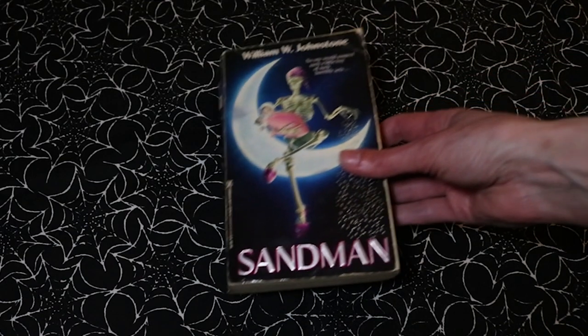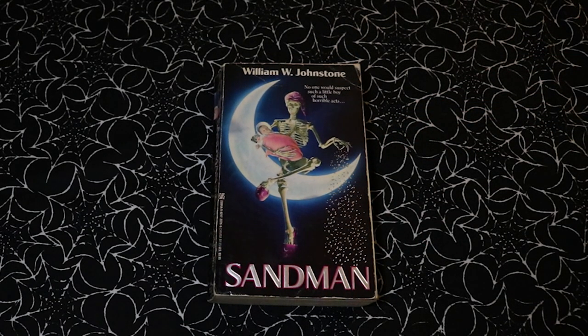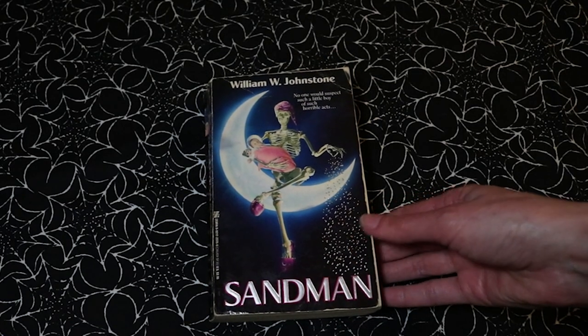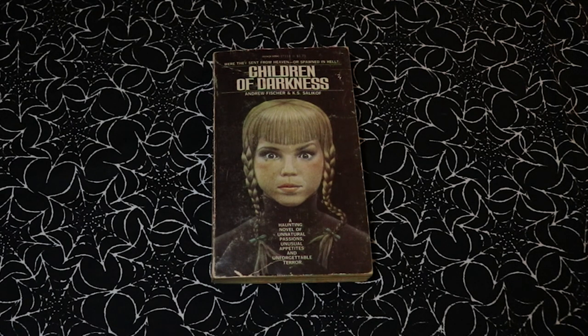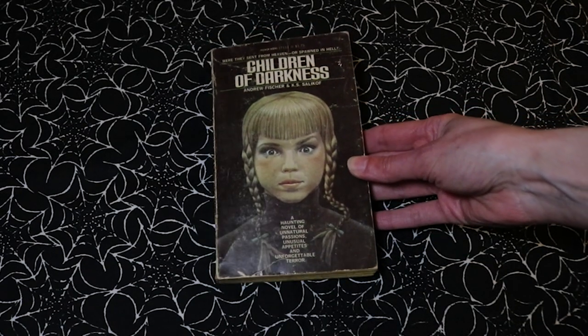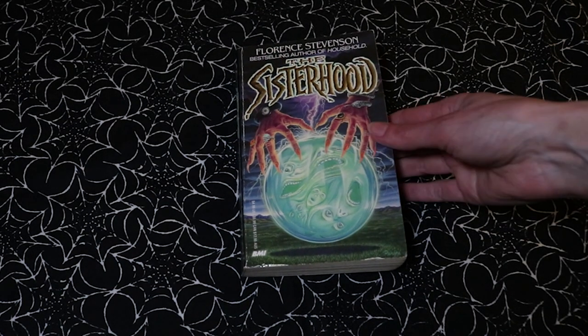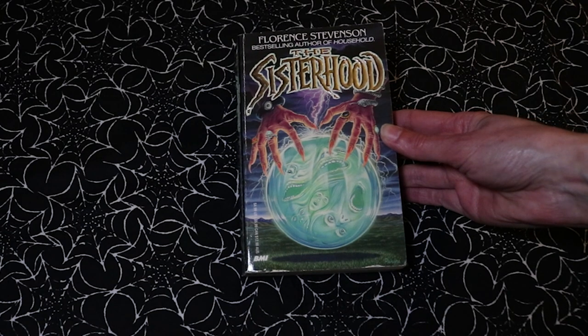Let's kick this off with Sandman by William W. Johnstone — this is one my husband gave me for Christmas. It's a Zebra title and this cover is amazing in so many ways. He also got me Children of Darkness by Andrew Fisher and K.S. Salikoff — creepy children is always a good time. And he got me The Sisterhood by Florence Stevenson, which also has an absolutely rad cover.